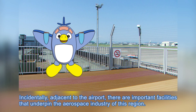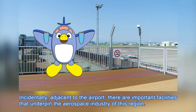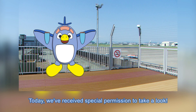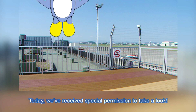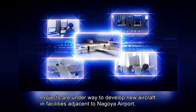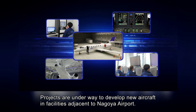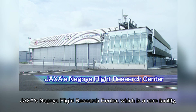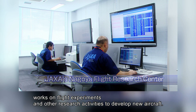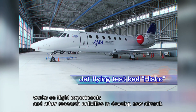Adjacent to the airport, there are important facilities that underpin the aerospace industry of this region. Today we've received special permission to take a look! Projects are underway to develop new aircraft in facilities adjacent to the airport. JAXA's Nagoya Flight Research Center, which is a core facility, works on flight experiments and other research activities to develop new aircraft.